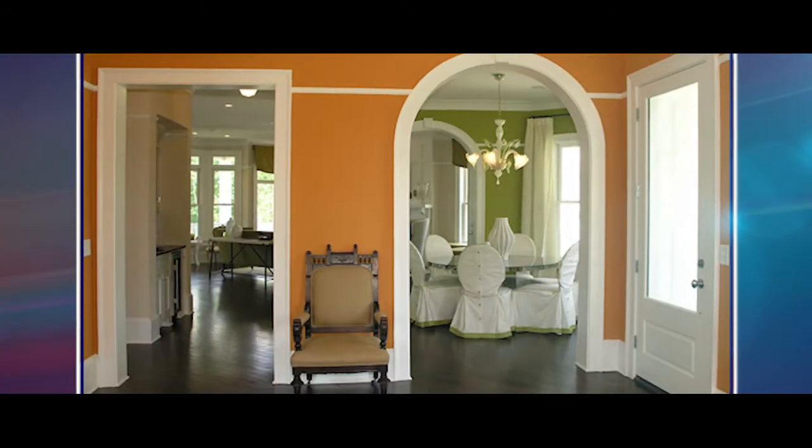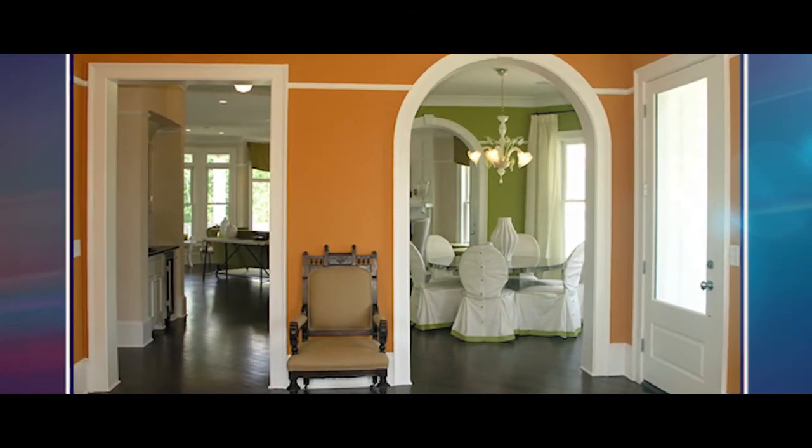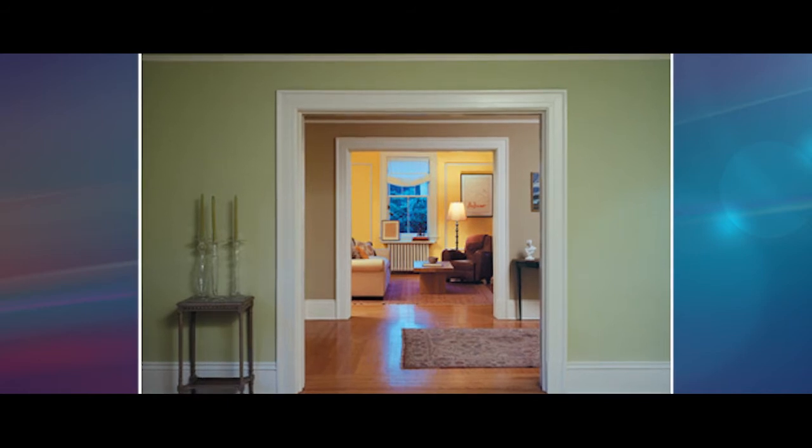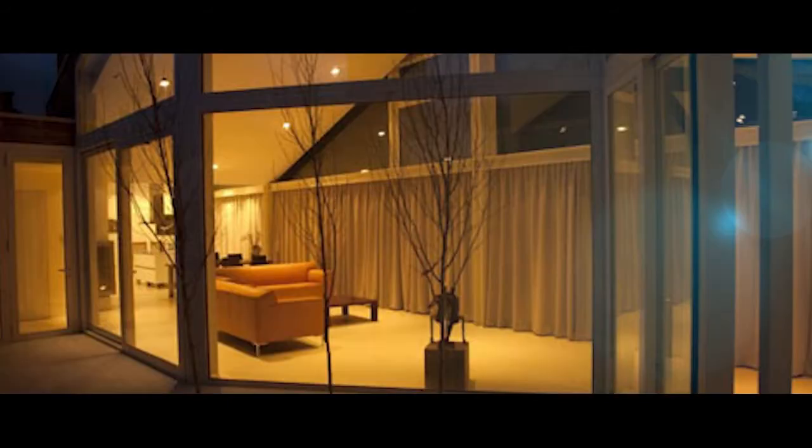Bright colours in a room may not work well if you have a lot of direct sunlight in the room. In artificial light, even the type of light bulb you use can change the wall colour. Incandescent light bulbs give off a warmer, more orange glow.